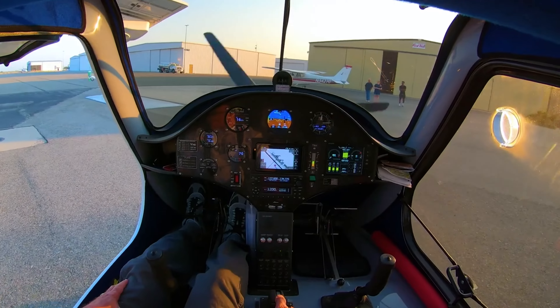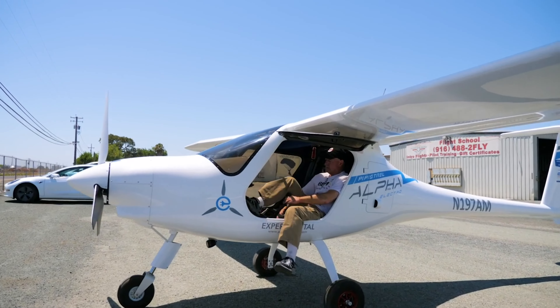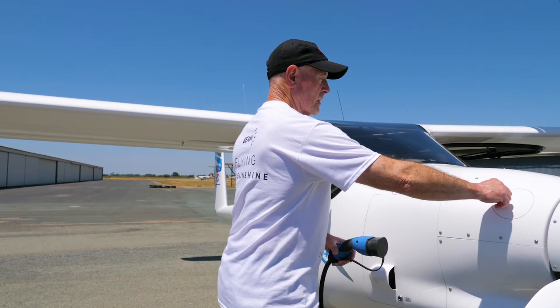We're thrilled to hold the world record for the longest flight in a production electric aircraft powered only by off-grid renewable solar energy, and we can't wait to see more people ride, drive, and now fly on sunshine.